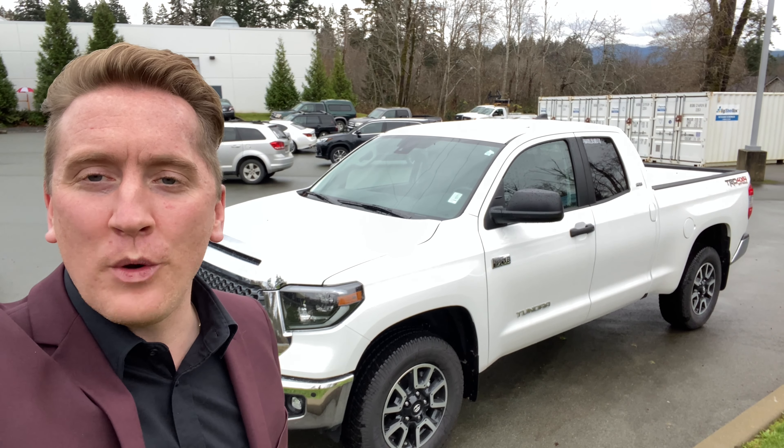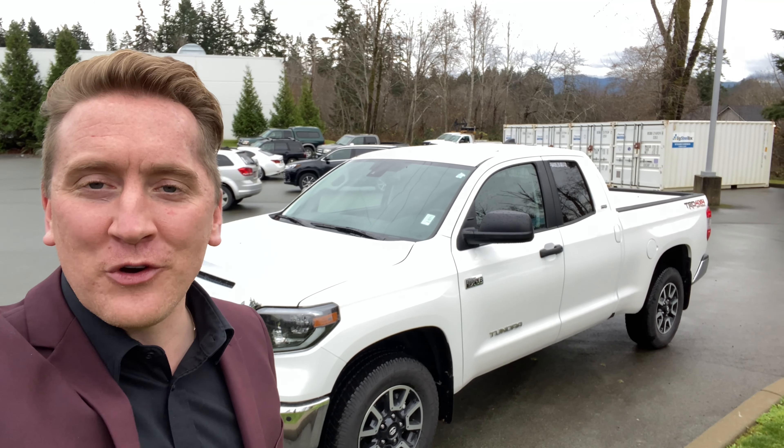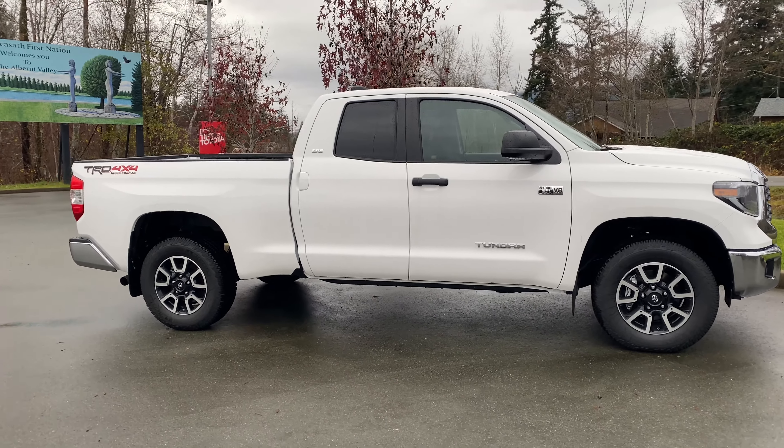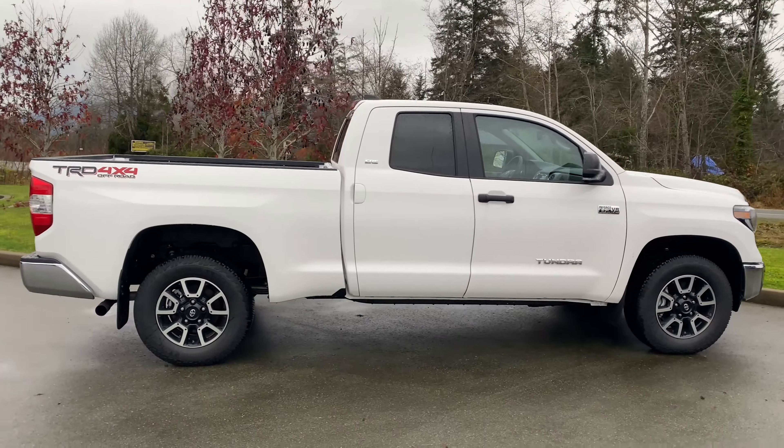Good afternoon everyone. How about we do a quick walk around about this new 2021 Toyota Tundra TRD Off-Road. Here we have the 2021 Toyota Tundra TRD Off-Road in the double cab with the six and a half foot box.